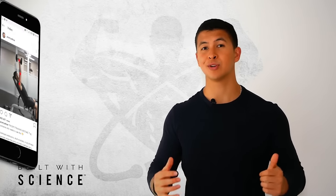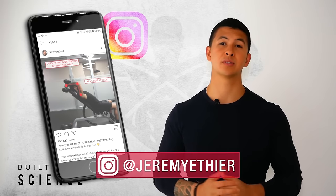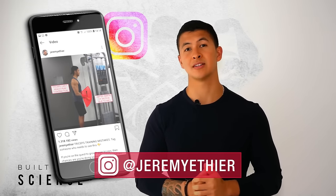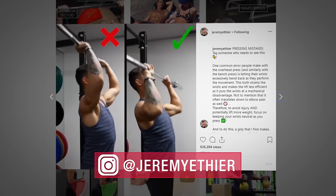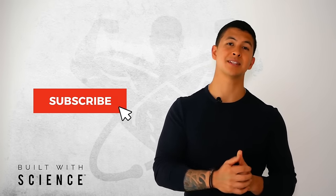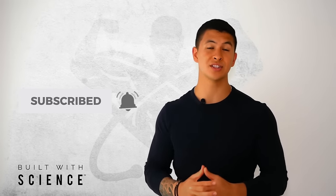If you haven't already, I'd really appreciate a follow on Instagram where I post more informative videos and content. If you enjoyed this video, please give it a like, leave a comment below, subscribe to the channel and turn on notifications — this all really does help. Thank you so much for all the continued support. Do let me know what other topics you'd like to see covered and I'll do my best. See you next time.